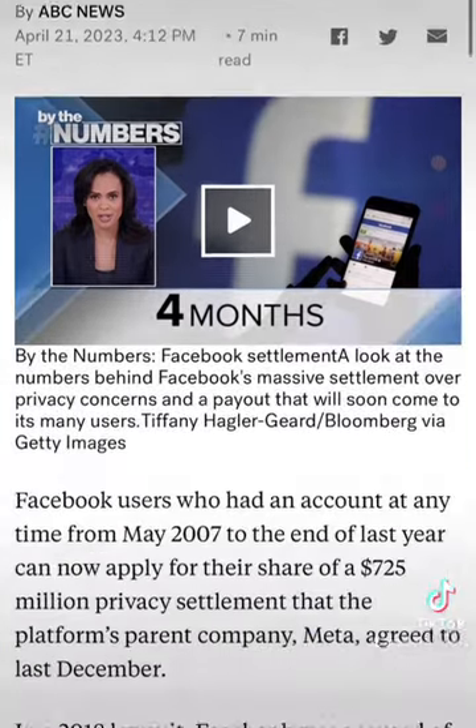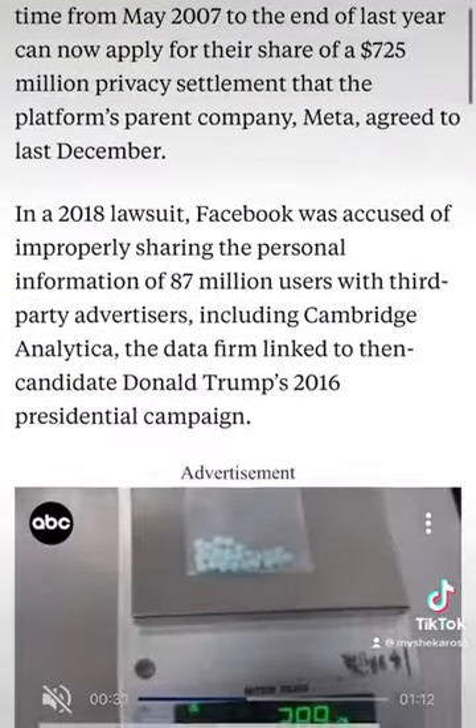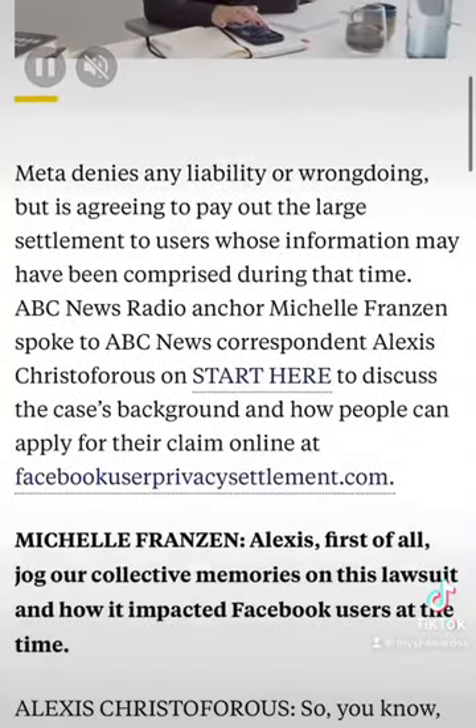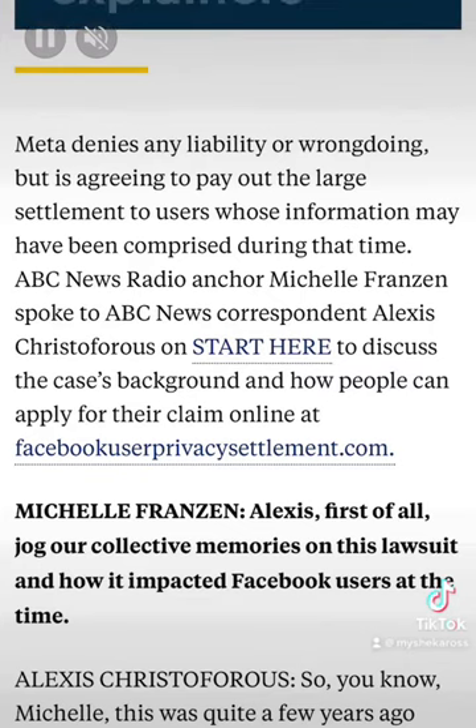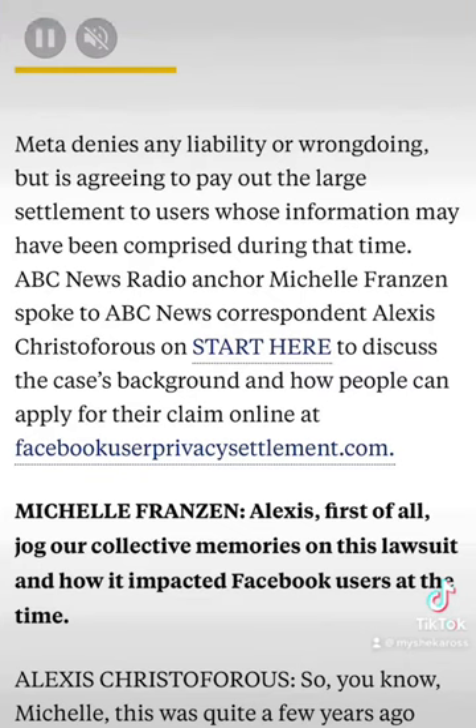When I scroll down, you will be able to see the link here. Facebookuserprivacysettlement.com — go to that particular page and make sure you read through it.